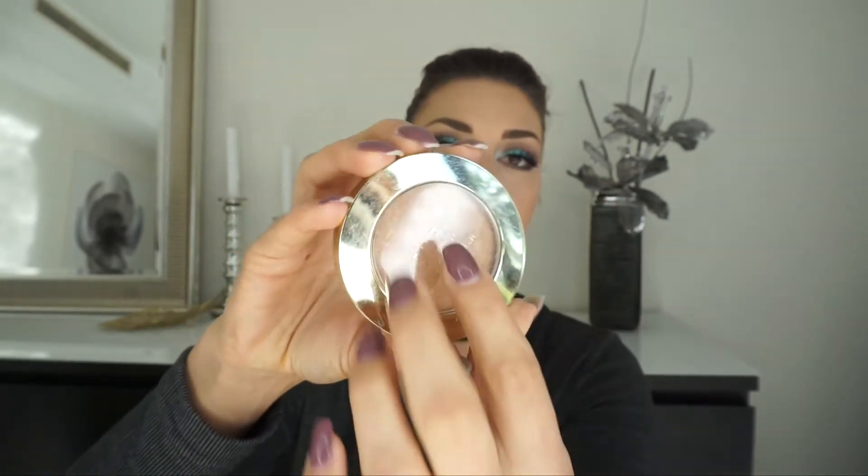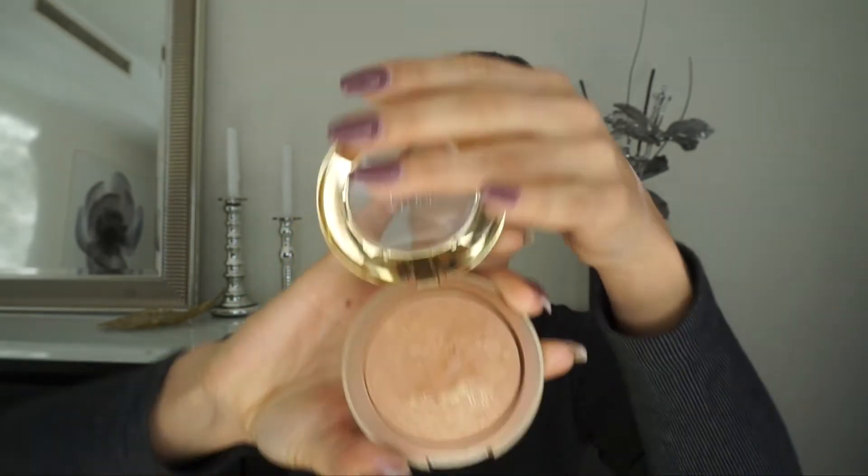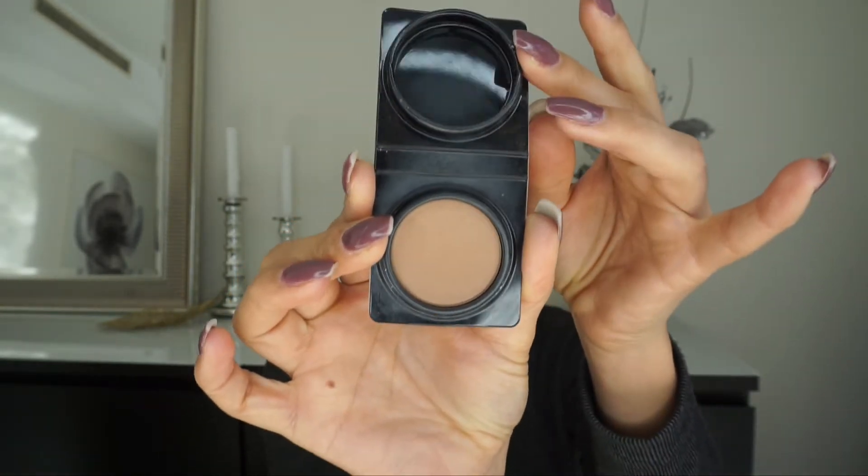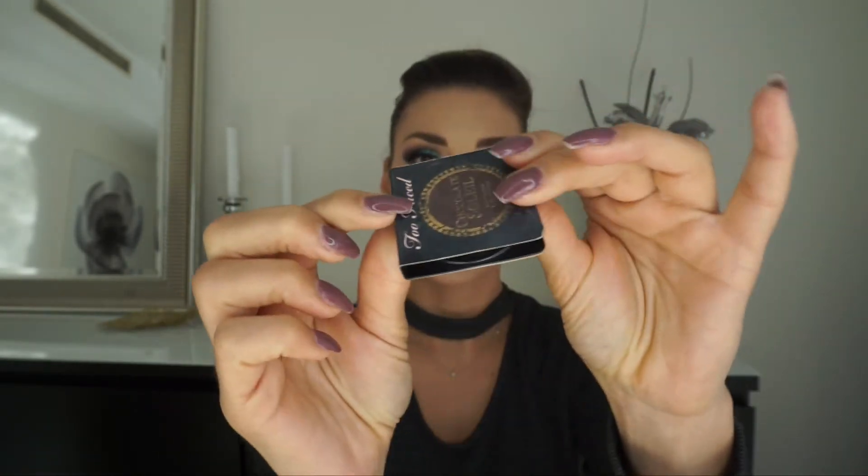I have this Milani bronzer and I do like to bronze up my face with this one. It's also a favorite I've been using a lot, so this one I have in my everyday makeup bag. And for contouring I have the Too Faced Chocolate Soleil in the travel size, which is very convenient and doesn't take so much space.